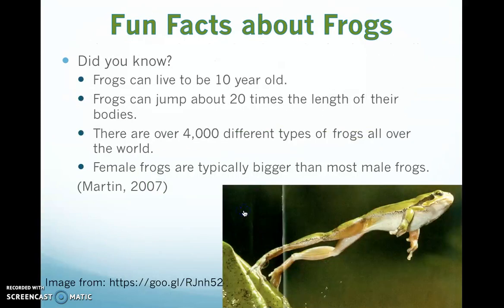Here are some fun facts about frogs. Did you know that frogs can live to be 10 years old? Some can be even older than that. Frogs can jump about 20 times the length of their bodies — as you can see the extension in this picture, that's pretty far. There are over 4,000 different types of frogs all over the world.